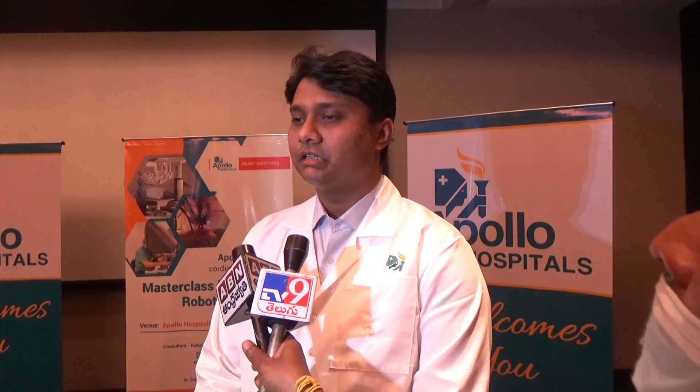The main thing is that the surgery is precision. In Apollo Hospital, we have the latest robot. We are using the system called XI, which is an excellent technology.